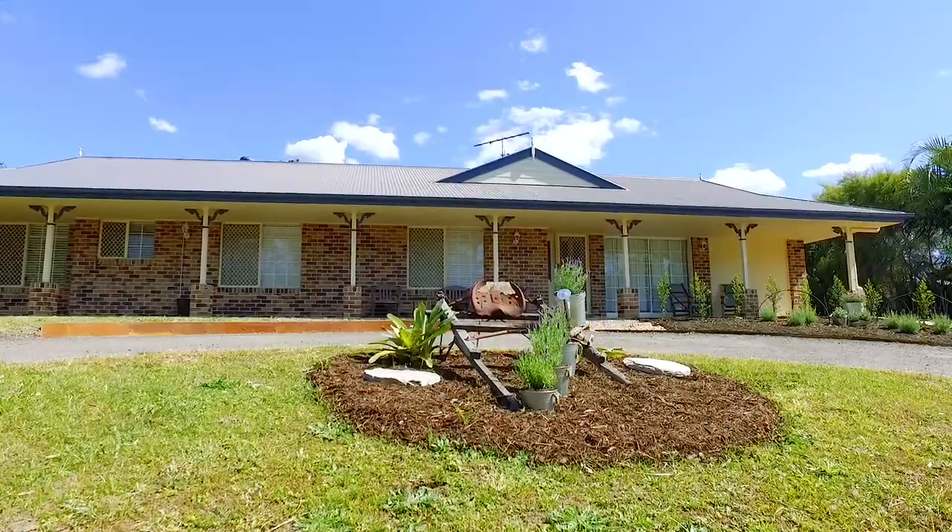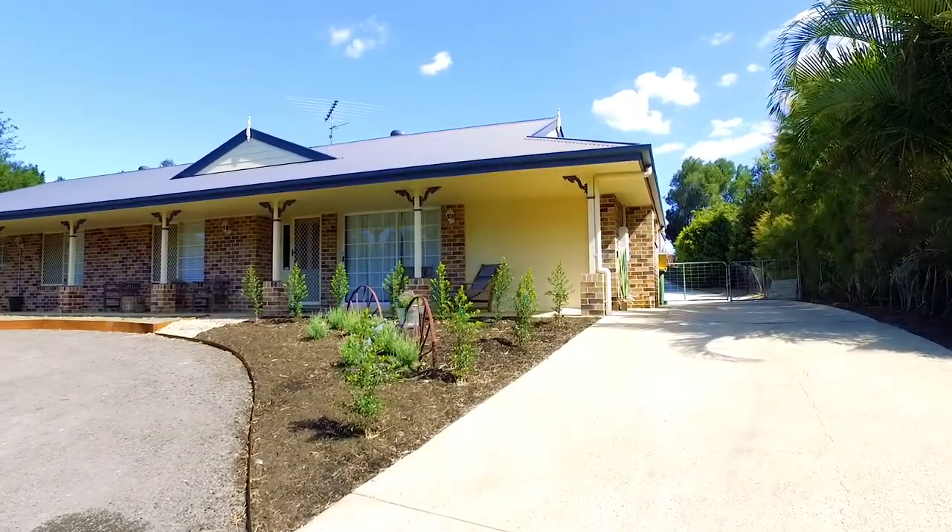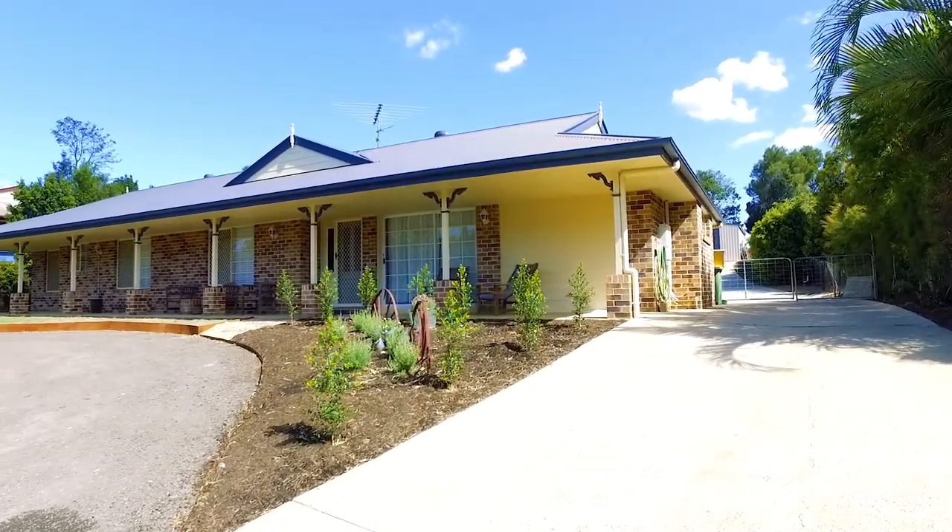G'day and welcome to Three Karajan Court in Biwa. This property is immaculately presented and the owners have worked tirelessly to get it ready for sale. On offer we have four bedrooms, three bathrooms on 2,182 square metres. Come on through and see what you think.